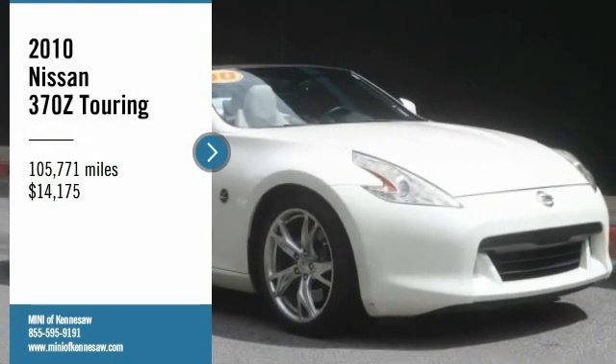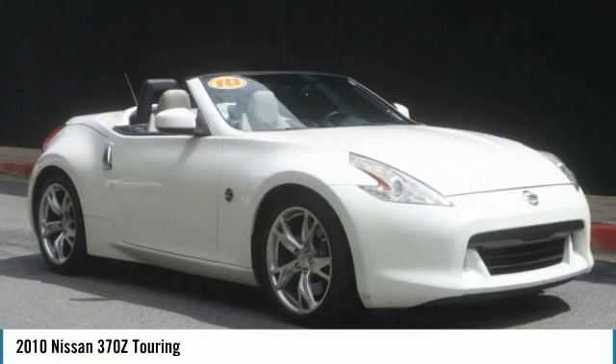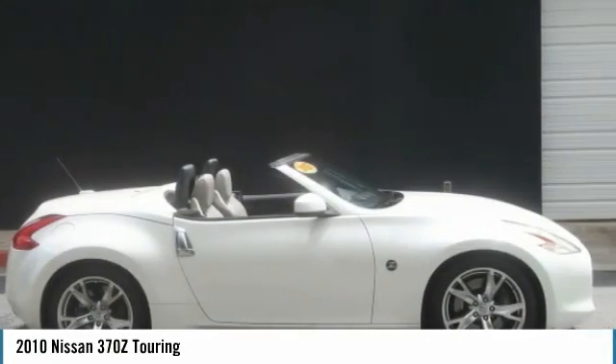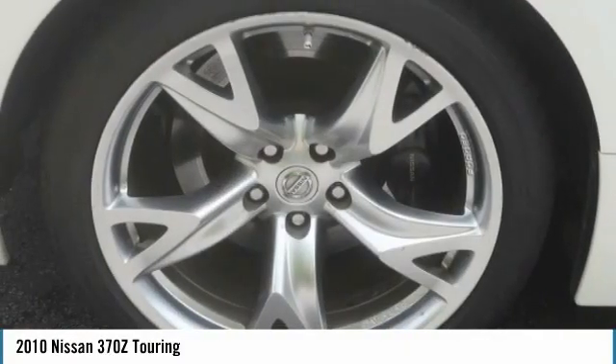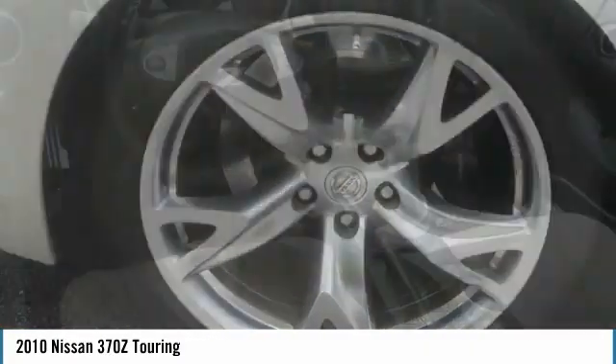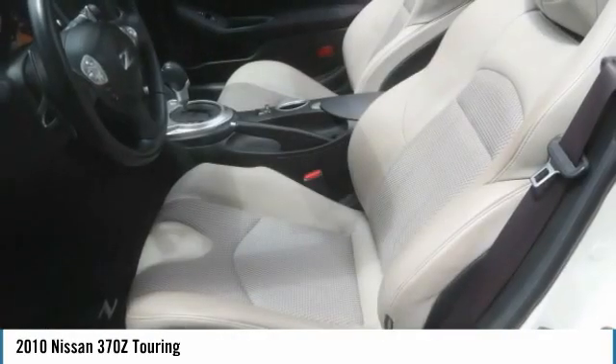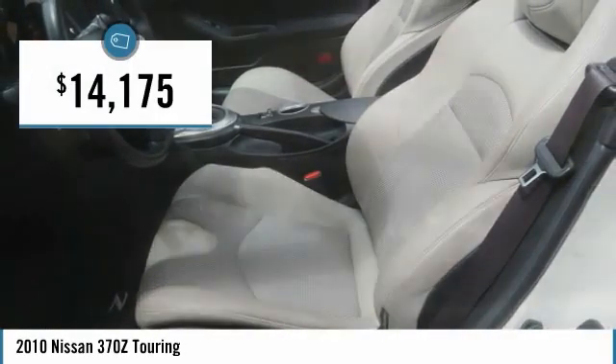Looking for the right vehicle? Check out the 2010 370Z. With its richly crafted driver-obsessed cockpit and the world's first synchro rev match manual transmission, the lower, wider, lighter Nissan Z is in a class all its own and is priced below $15,000.